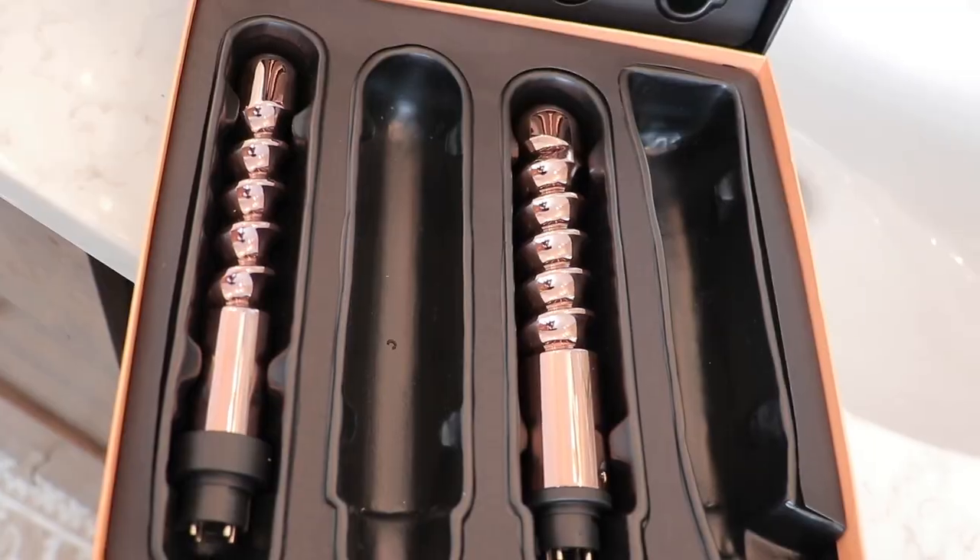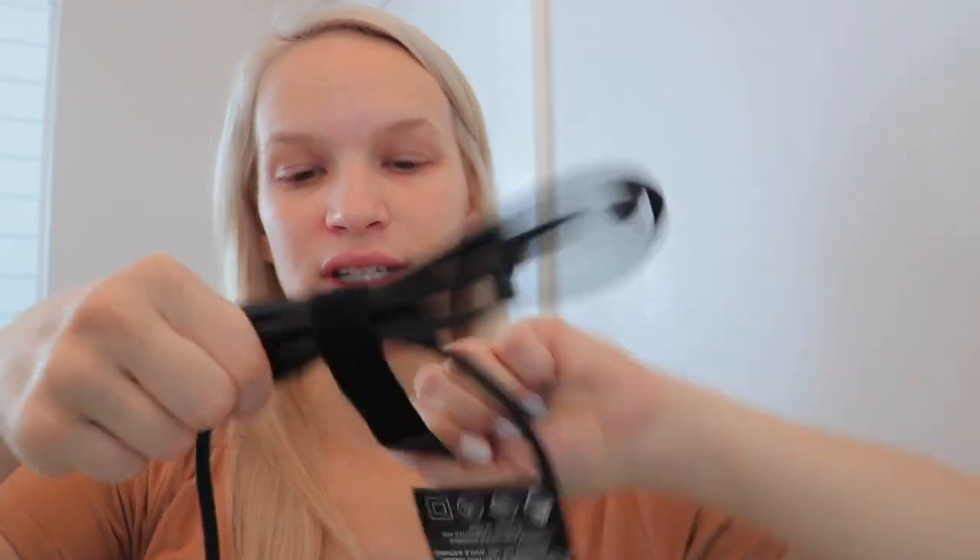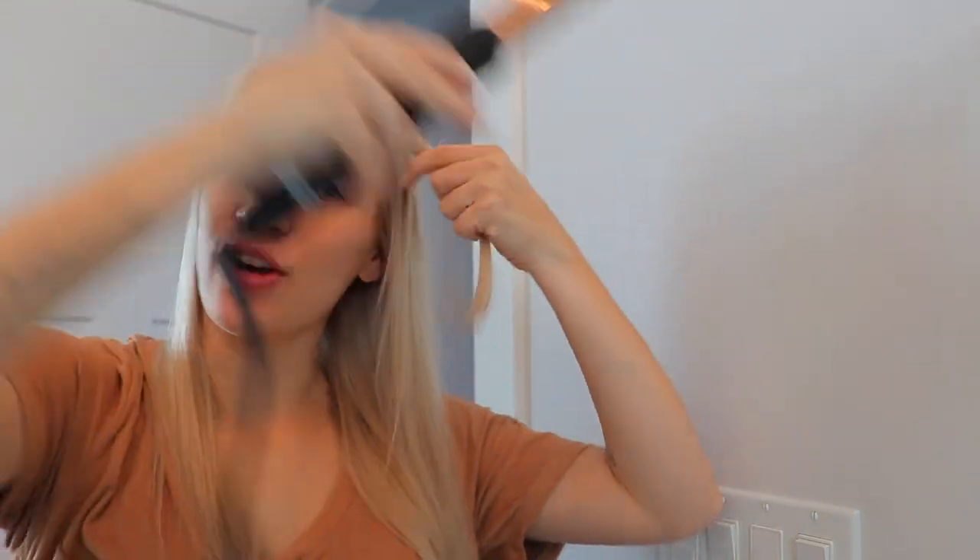I'm going to use the Foxy Curls curling wand, which I've used for two or three years. I absolutely love it — the rose gold with black detailing is super cute. It comes with seven different wands, and I really like the widest barrel because it looks the most natural, not too tight. It also has a velcro cord storage and temperature control, which is great for thicker or thinner hair. Now that it's heated up, I curl away from my face, hold for five to ten seconds, and don't brush it out until all my hair is done and cooled off.